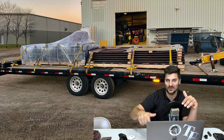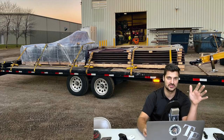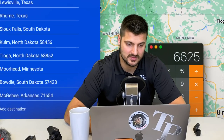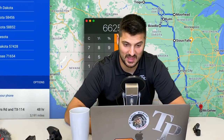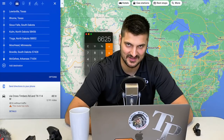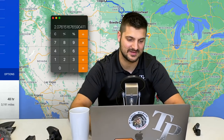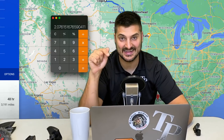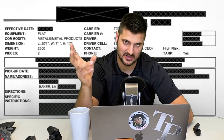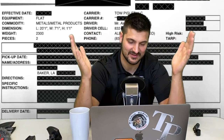Let me crunch the numbers for the total rate per mile on all these loads so far. The locations are Louisville, Rome, Sioux Falls, Comb, Tioga, Moorhead, Bowdle, and McGee. Total mileage is 3,191. Total revenue was $2,500 for the platforms, $1,500, then $1,625, and then the thousand dollar load — giving us $6,625 on 3,191 miles. When you do the math, it's $2.07 a mile. I ended up in Arkansas, which wasn't super awesome because my next load I did deadhead to Louisiana to pick up.